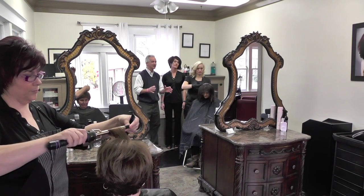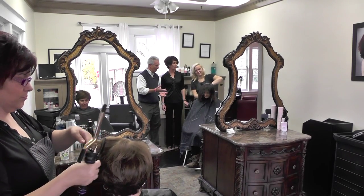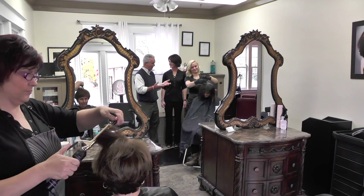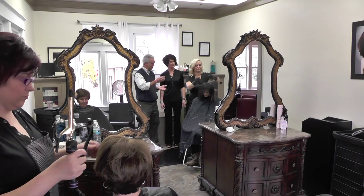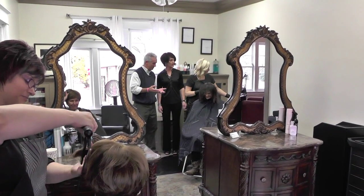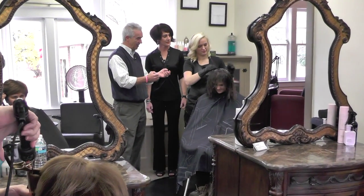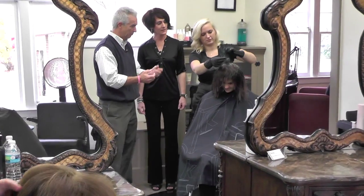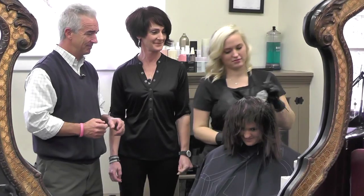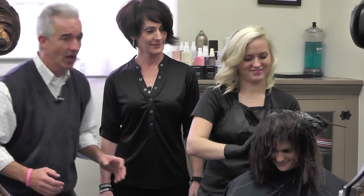Here we are in the hair styling room. Renee is doing a color application — she's applying the color with a brush. What kind of color are we going for? She's going to be a nice chocolate brown. Is it painful? No.